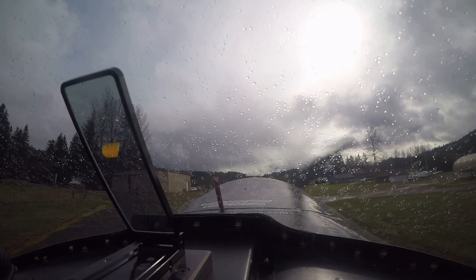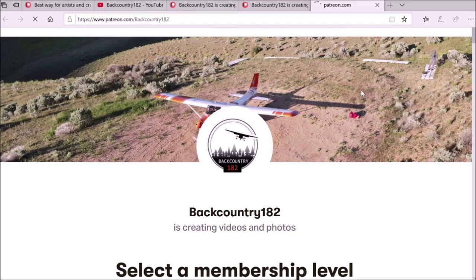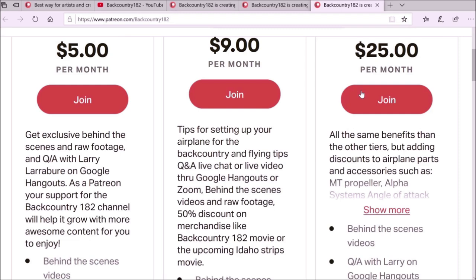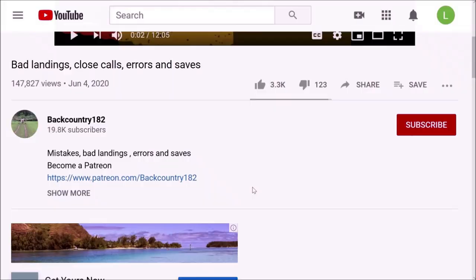Hope you guys enjoyed this video. If you want to support Backcountry 182, please join me on Patreon. It is very easy to join — go to the YouTube channel on the right hand side, there is the link, and it takes you to the Patreon page where you can see all the tiers and what it is all about. Another way to access the Patreon link is in the description of the video on the Backcountry 182 channel. Thank you for watching, and it would be amazing if you are interested and give some support. Thank you.